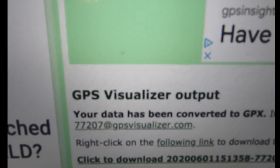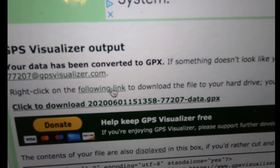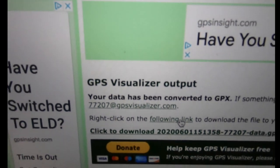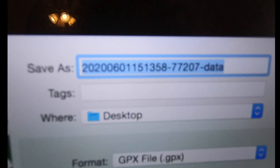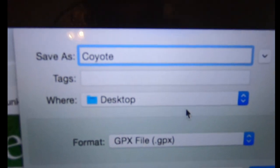Boom — your data has been converted to GPX, exactly what we wanted. Right-click here to download it to your hard drive. You'll want to give it a more sensible name because it generates a crazy alphanumeric filename. I'll save it as 'Coyote' to my desktop and save.